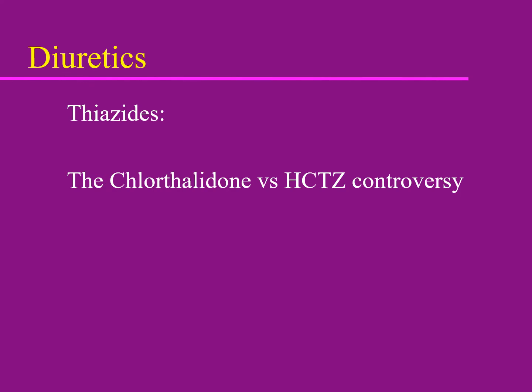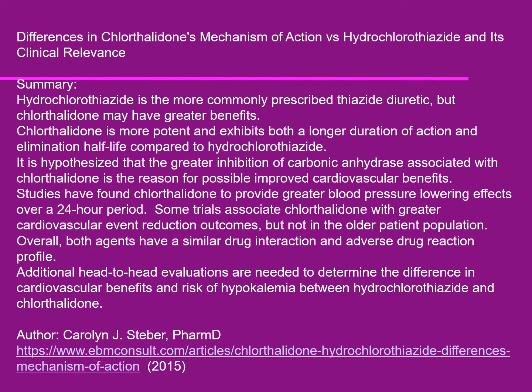Many references recommend chlorthalidone over hydrochlorothiazide. There is some data suggesting chlorthalidone is better, but the evidence isn't absolutely compelling — and chlorthalidone costs about four to five times more than hydrochlorothiazide. Some cardiologists will switch all patients to chlorthalidone, but many family practice physicians continue to use hydrochlorothiazide. An evidence-based review essentially concludes we need more studies, and there isn't enough data to make an absolutely compelling decision.